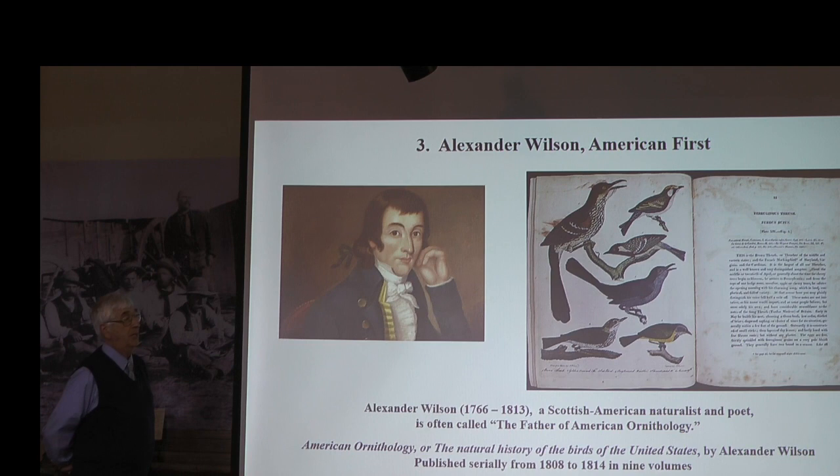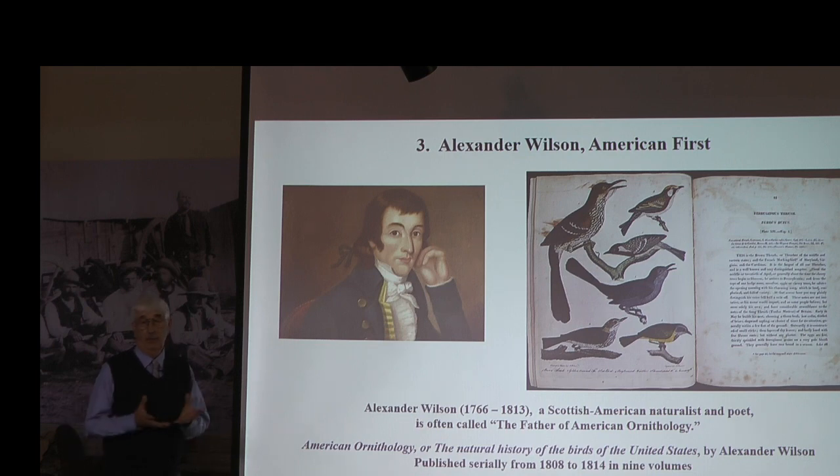Alexander Wilson was our first avian artist who tried to paint and put together a large selection of birds native to America. He preceded John James Audubon, but as we'll see they did meet. Wilson died before he could finish his compendium. Let's look at a few of his samples.